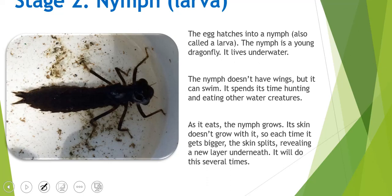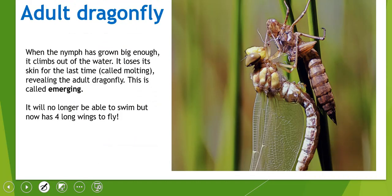They do this several times. Then they turn into an adult — they climb out of the water and lose their skin for the last time, which is called molting. That reveals the adult dragonfly. The old skin is left behind as he comes out and is now an adult dragonfly, which is also called emerging. He can't swim now because of the wings, but he has four long wings to fly with, and dragonflies are excellent flyers.